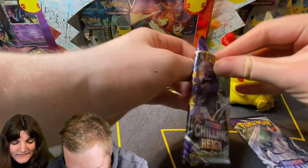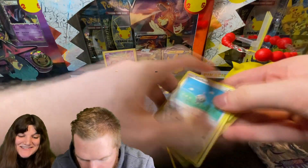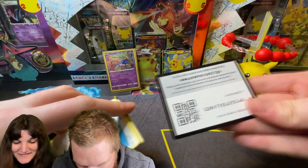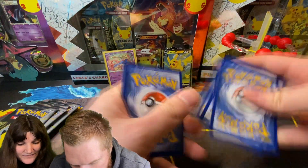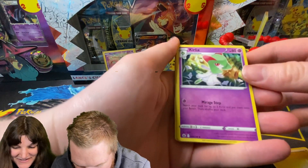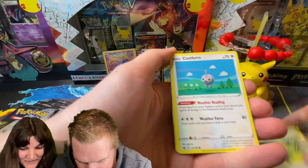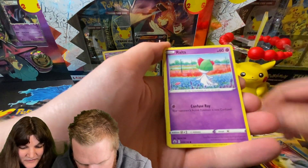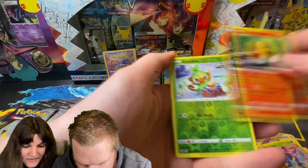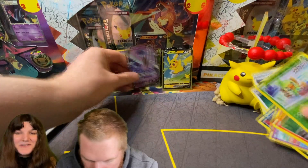Opening the first Chilling Reign pack. I think I see something in this pack. Lightning-type energy, Pika Pika, Trevenant, Castform, Qwilfish, Rocks, Acrobatics, Castform Sunny Form, Greedent - Reverse Holo. And Glaceon and Articuno V! Beautiful. Not too bad. Last Chilling Reign pack is next.